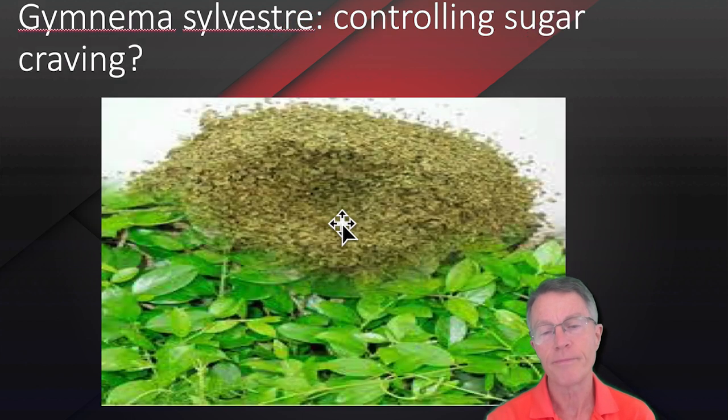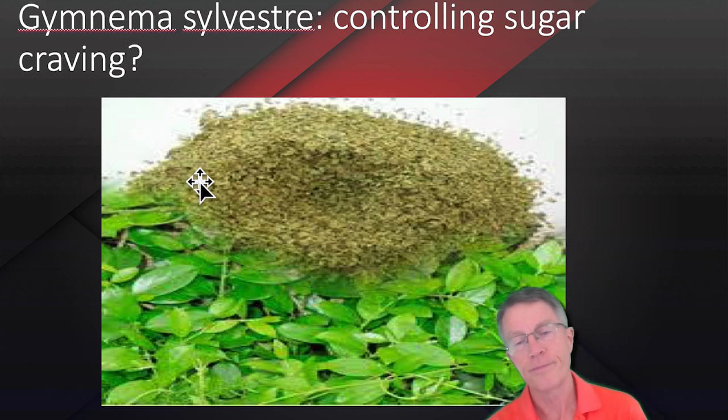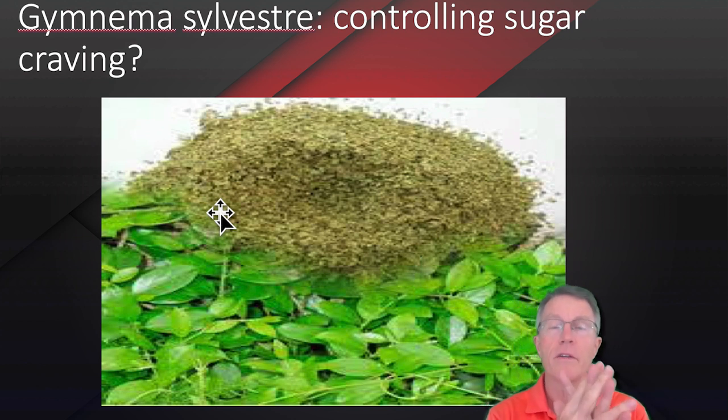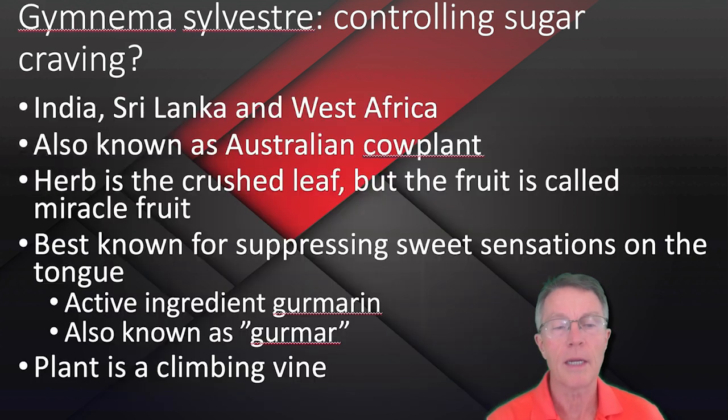Here's a picture of it. It's got several names to it, one of them being the Australian cow plant — cow as in moo. It's a woody vine, a climber, and it's used specifically for controlling sugar craving. What's interesting about this supplement is that it does decrease your ability to taste sweetness. When you look at the molecular configuration, it has a hand-in-glove shape where it will actually cover the sweet taste buds on the tongue.